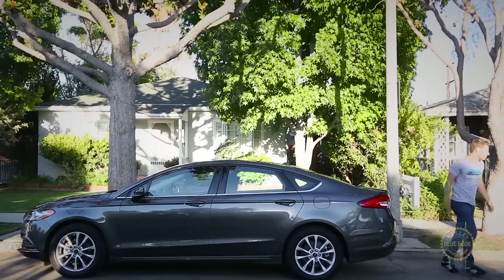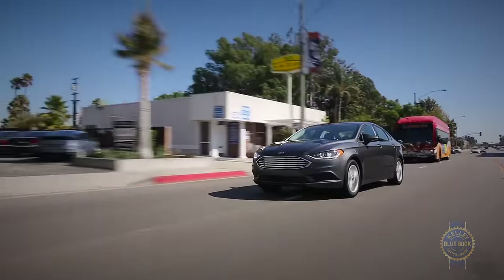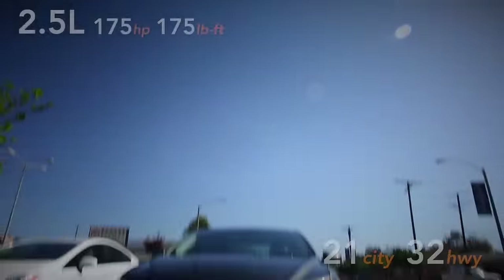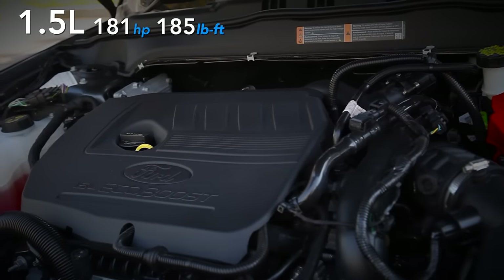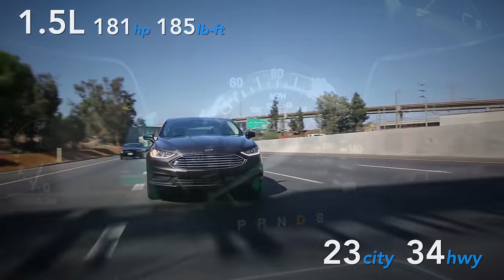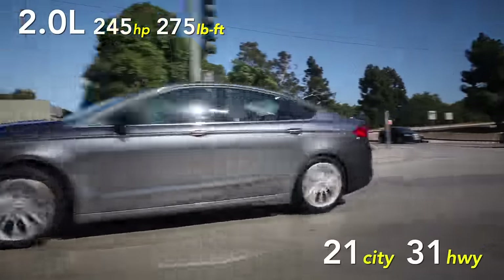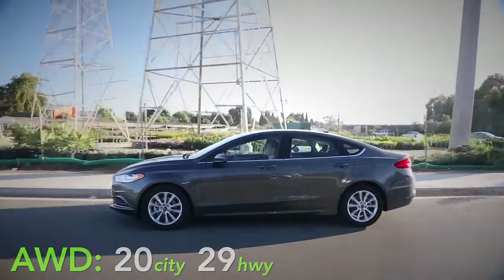Focus on the superficial, and the Fusion makes a strong statement. Behind that sassy grille lies a cornucopia of powertrain choices. Gear changes on all non-hybrid trims come courtesy of a competent six-speed automatic transmission. Beyond a base 2.5-liter four-cylinder, buyers can choose from a similarly powerful 1.5-liter turbocharged engine offering somewhat better fuel economy, or a turbocharged 2.0-liter that's roughly as efficient as the base engine. The 2.0-liter can be paired with optional all-wheel drive.